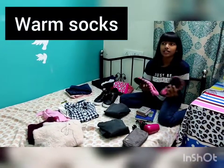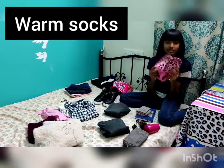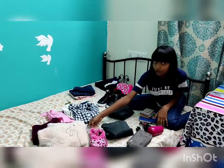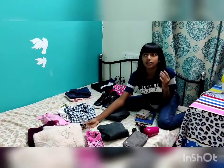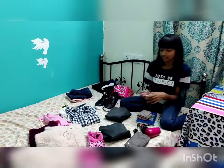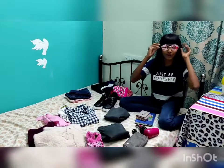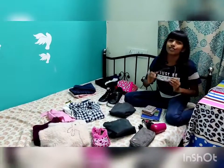We need some really nice socks, so I bought these — it's gonna be very cold over there so we need thick socks. Then I'm gonna carry some goggles because I'm gonna take many photos and I need to look good.